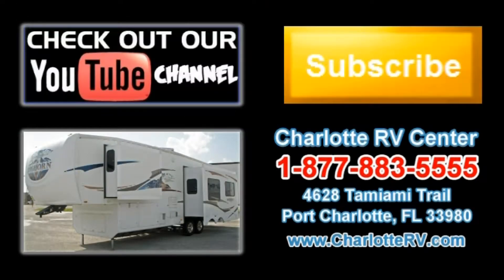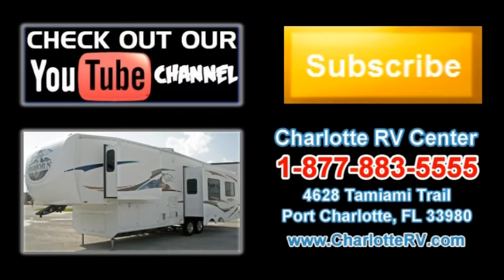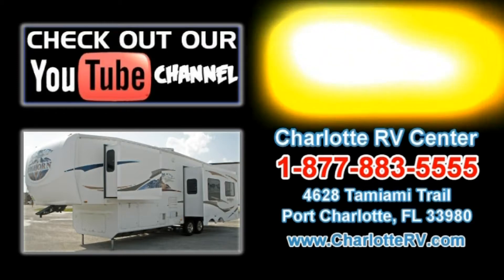Click here to visit our YouTube channel and see all of our video listings, or click here to see all of our current fifth wheel RV video listings. Don't forget to subscribe to our YouTube channel to keep up with all future listings. The perfect RV for you could show up tomorrow — don't miss out, subscribe today.